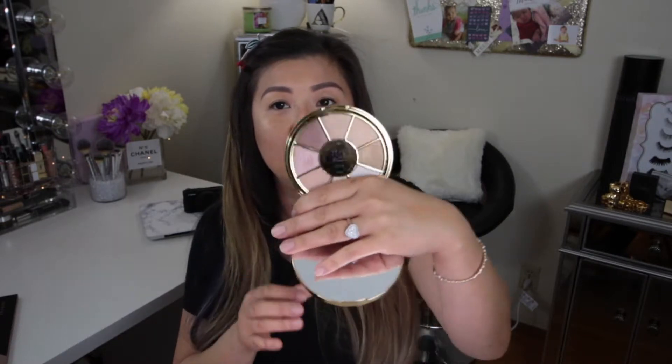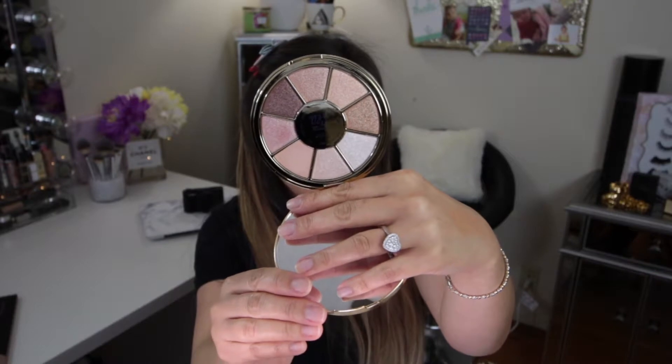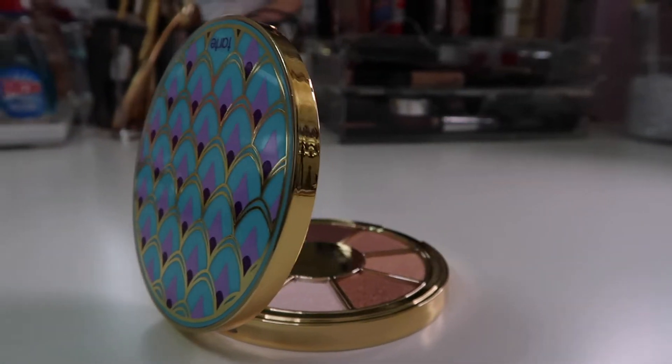Another Tarte item I recently purchased is this eyeshadow palette — look how pretty this is, guys. It has all shimmers, it's very creamy, and I love this rose gold theme. I actually tried it on my client and swatched a few colors. I love this so much that I'm going to keep it in my kit for clients. It has beautiful cool and warm undertones, lots of shimmers that can be used multifunctionally — on lids, eyebrow bones, even as a highlight. It's mermaid-ish but summery, has a nice large mirror, and stands up on its own.